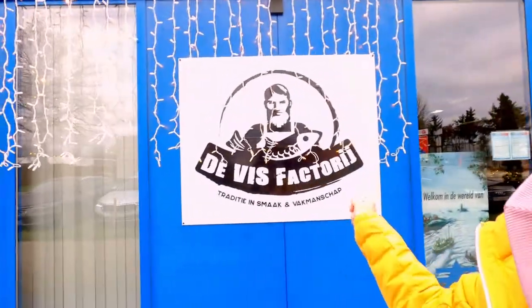Next time we will go inside the shop. This place is called the fish factory. So this is the shop.